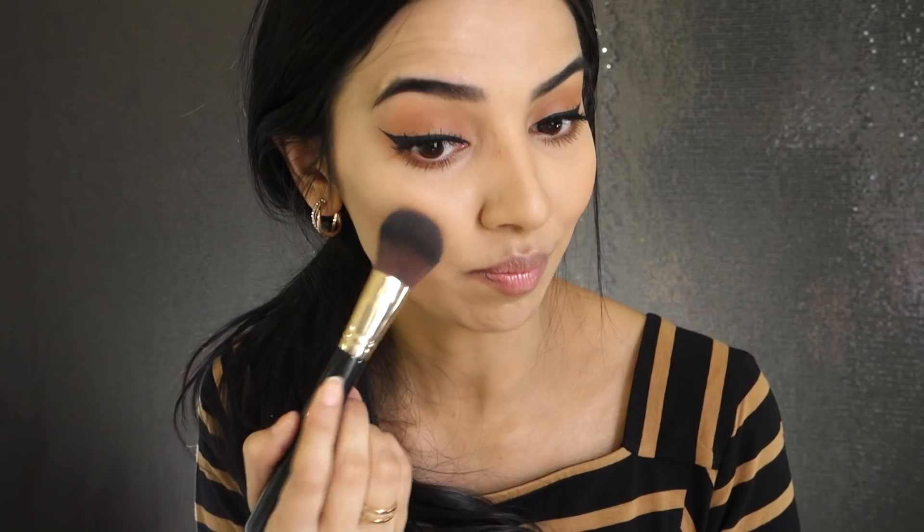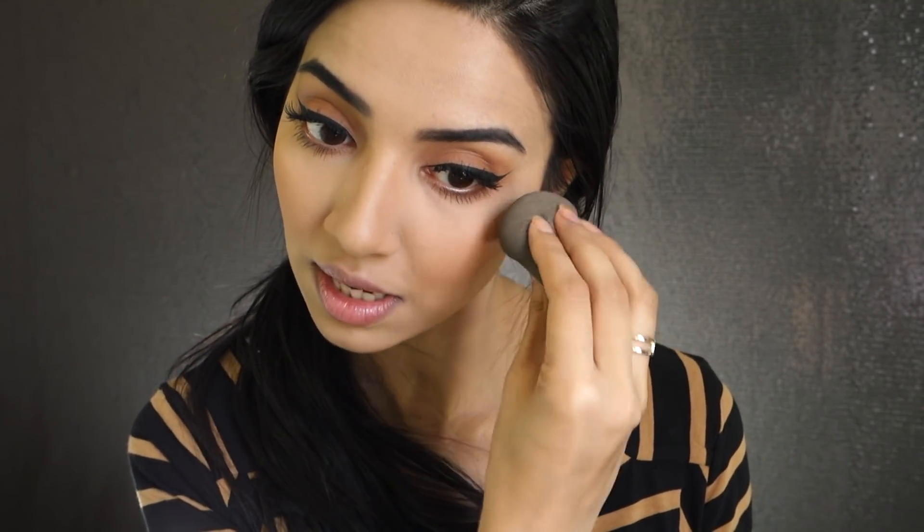I love applying blusher on the apples of my cheeks because it makes my cheekbones look fuller — I've got quite a slim face. On camera my face looks a lot wider than in person; my followers always say I look skinnier in real life because the camera makes me look wider! I finish by going around the blush with my beauty blender so it looks natural and not too harsh.